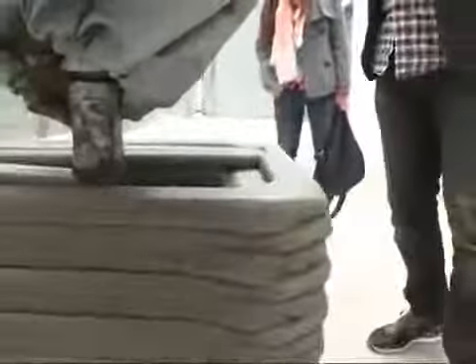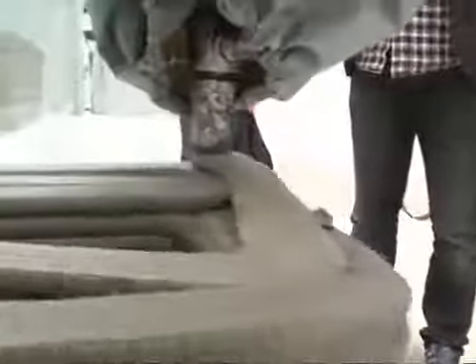Ma said his technology still needs to be improved. He added that he hopes 3D-printing can be used to build skyscrapers in the future.